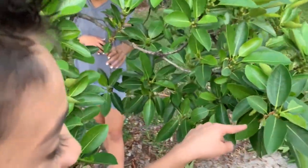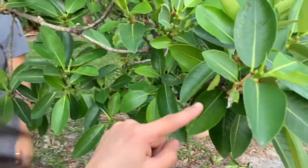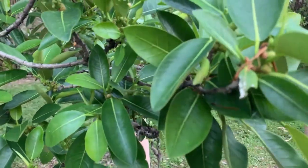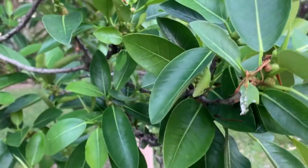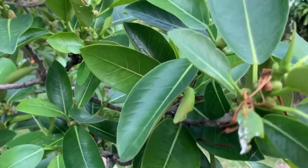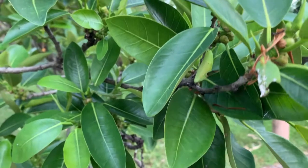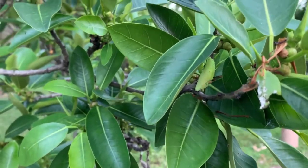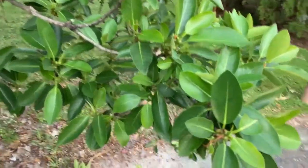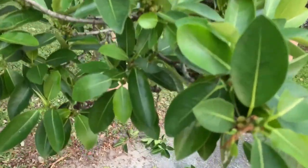A green chrysalis! Look — you got a chrysalis! Lorenzo found himself a ruddy daggerwing chrysalis. Pretty cool, bro. That's five bucks for you, dude! That's so cool, man.